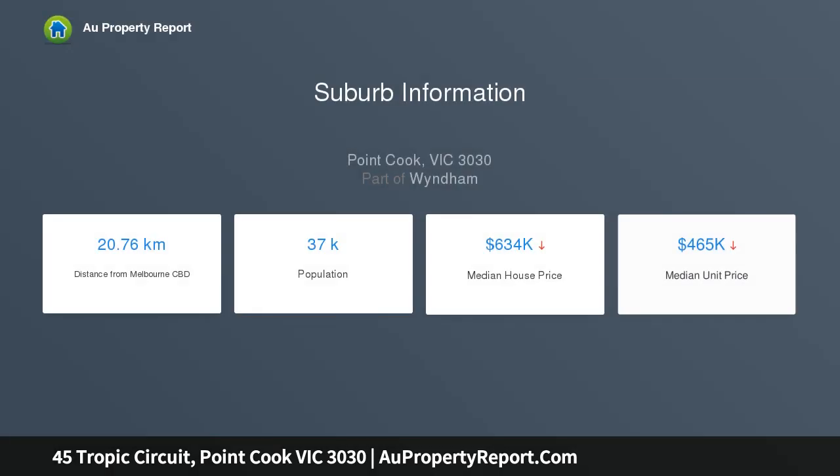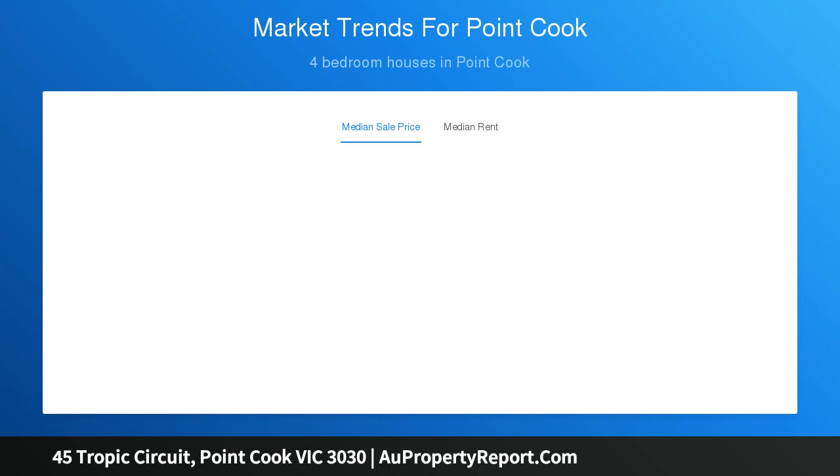Bathed in natural light, this home has been thoughtfully composed to offer shared living spaces for relaxed family time, with the flexibility for family members to retreat to their personal domain.